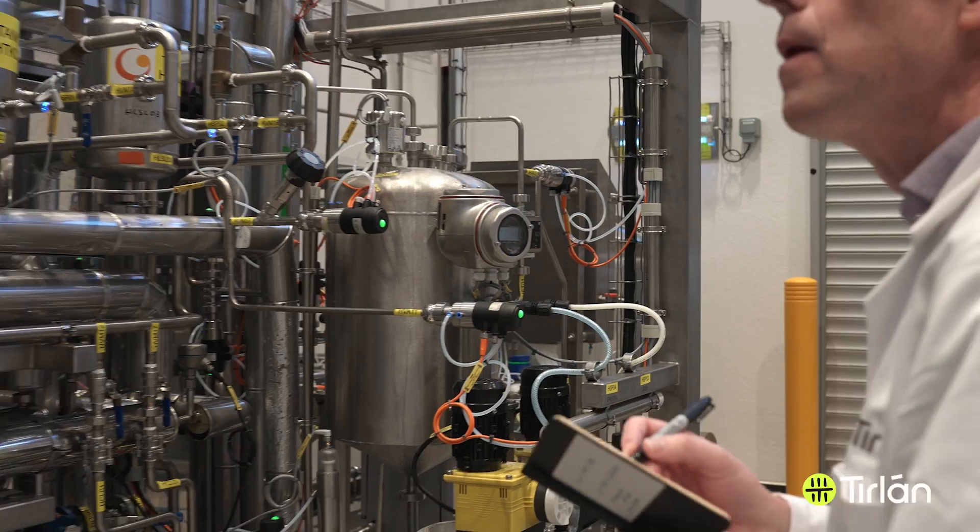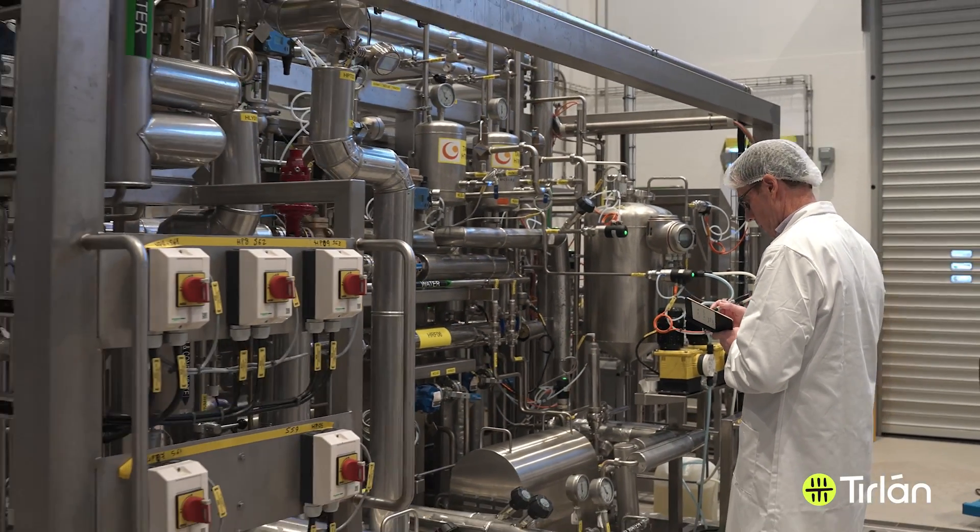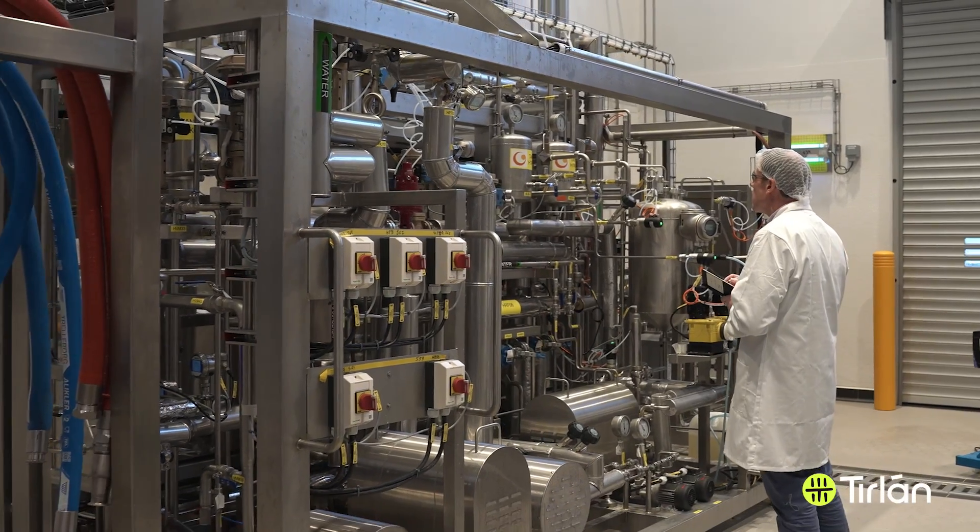Comparing cross-flow microfiltration WPI to ion exchange WPI, cross-flow microfiltration is a non-chemical process and contains much higher levels of glycomacropeptide, a bioactive whey protein, and also higher calcium levels.